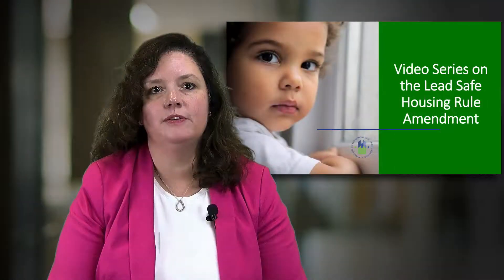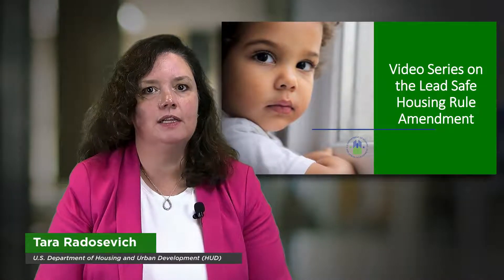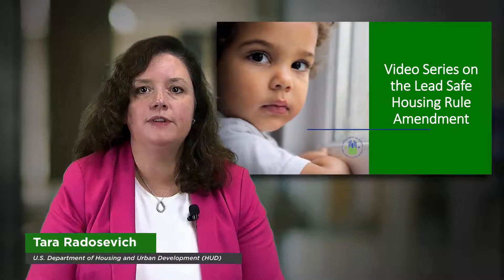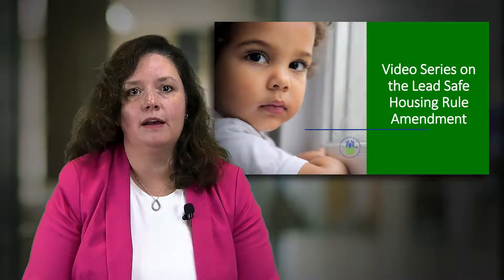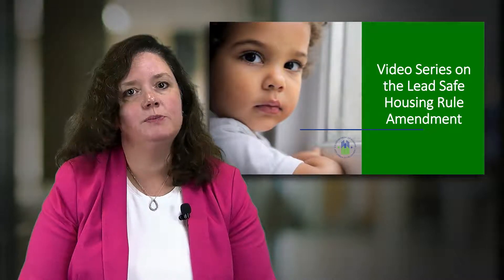Hello, I'm Tara Radosevich from HUD's Office of Public and Indian Housing. Welcome to this video series on the lead-safe housing rule, or LSHR, amendment. Throughout this video series, you'll hear from me and my colleague Stephen Kidd. We've created video segments so that you can choose which parts to watch based on your needs and programs.